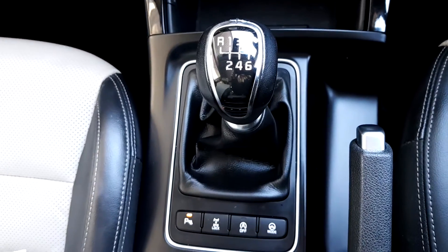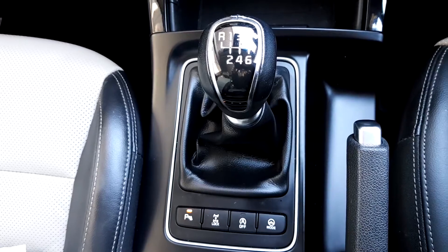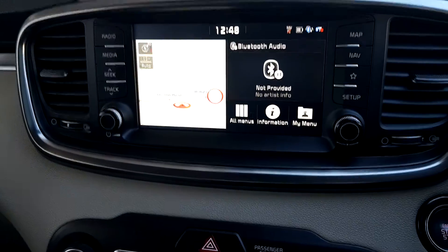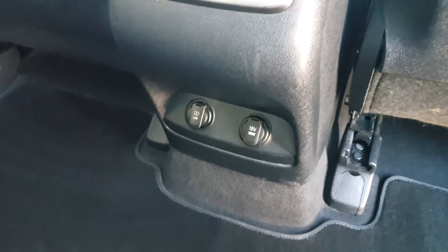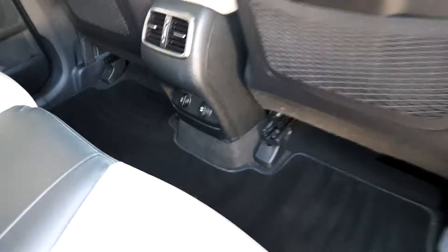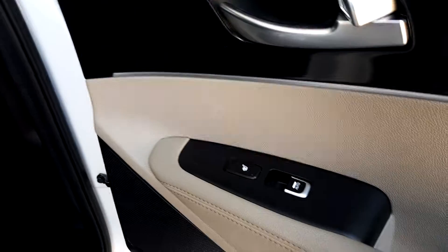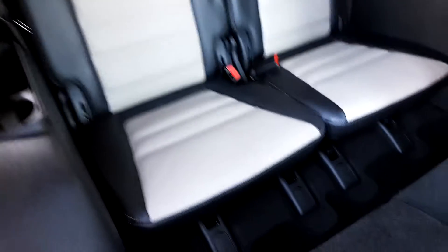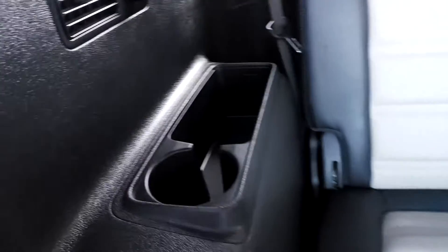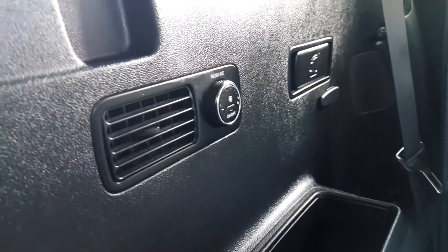6-speed manual transmission, parking assist and reversing camera. It has ISOFIX points in the back, charging port, plenty of leg room, heated seats and electric windows. In the back two seats as well, some storage and air conditioning.